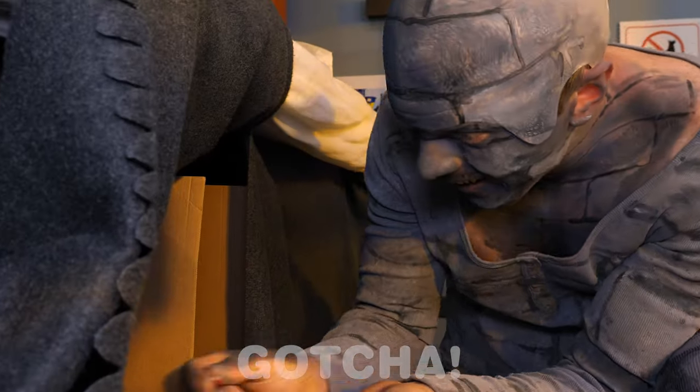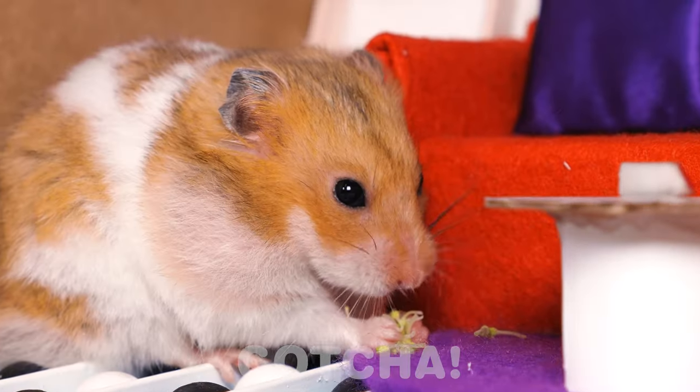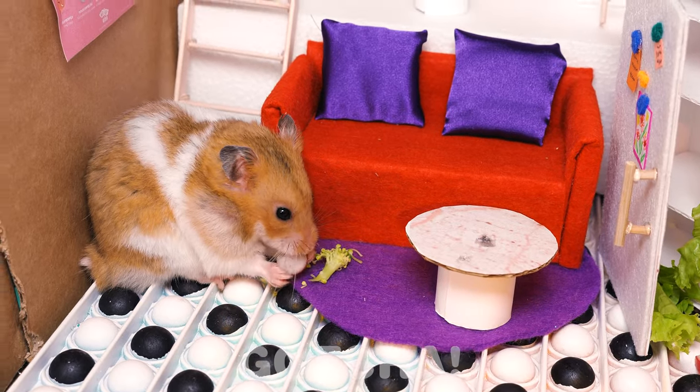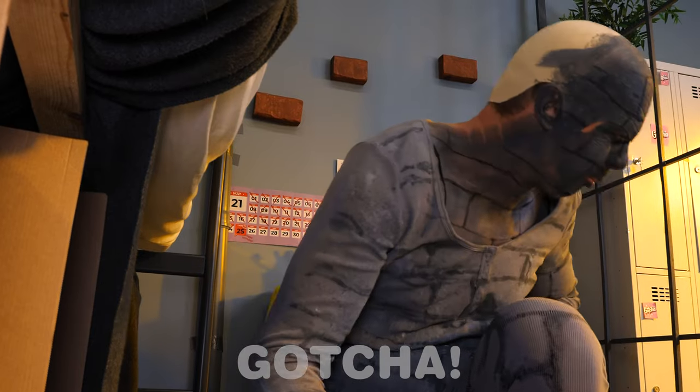Here you go, buddy! Eat up! It's dinner time! The hamster is excited to eat his food! Nom nom! I think he's enjoying it! It's a good thing we have more, so he can stock up in his fridge! He will never go hungry again! It seems Samuel is hungry too! Blech! Never mind!